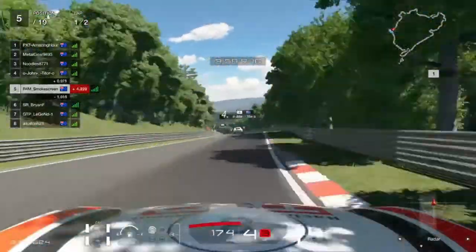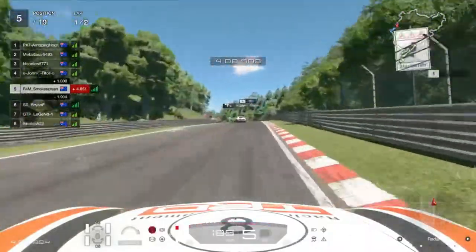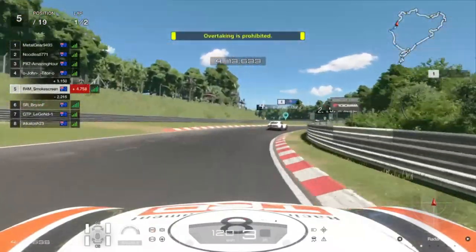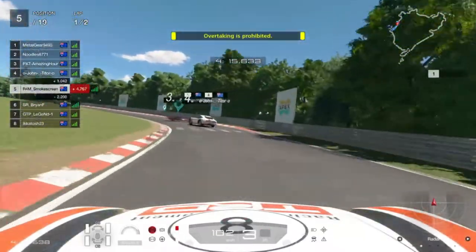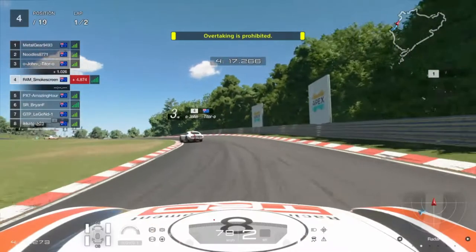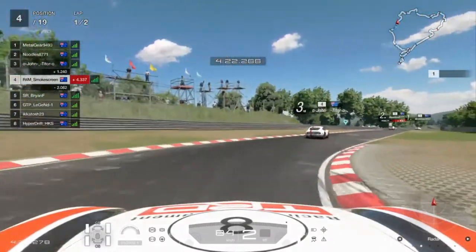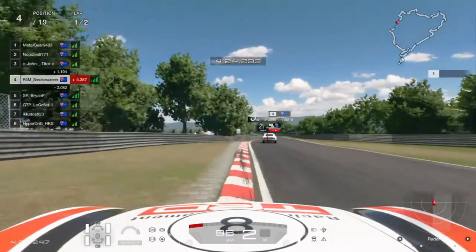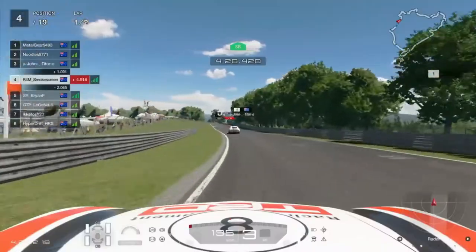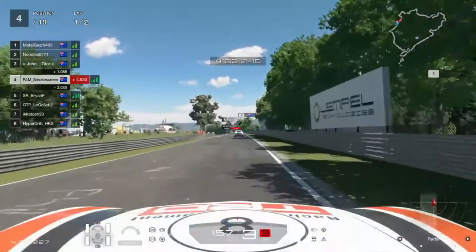Heading into the Adenauer Force Chicane over the rise on the left-hander — yellow flags out, which means someone's binned it up ahead. Much to my surprise it's Amazing Hour — arguably the quickest driver in the region at the moment — who's made a mistake. It's really a testament to how difficult these cars are to control. And then Noodles has a penalty up ahead, so there could potentially be a place to be gained by the time we get to the Dottingahoa.